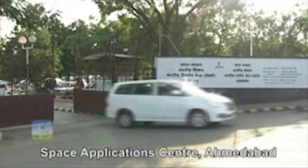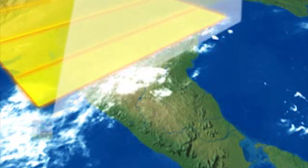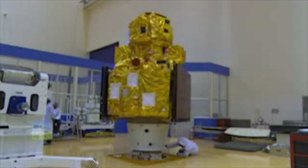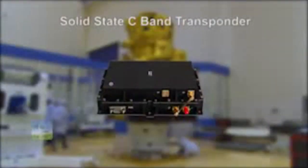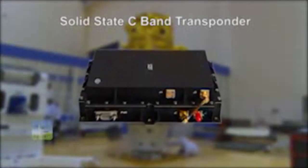The payloads were developed by Space Application Center and SAC. These multi-spectral cameras have linear arrays of charged coupled devices — CCDs — as detectors, working in pushbroom scanning mode. ResourceSat 2A also carries an additional new payload called the solid-state C-band transponder.